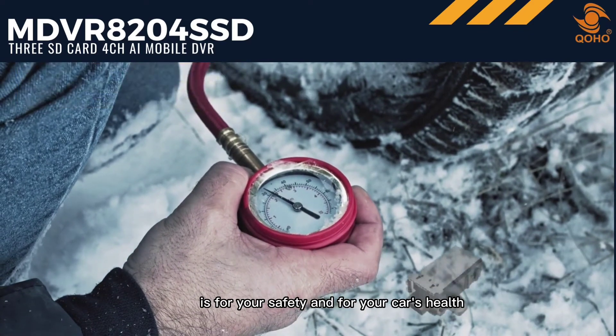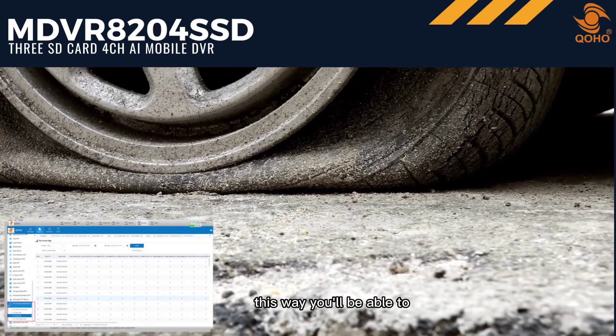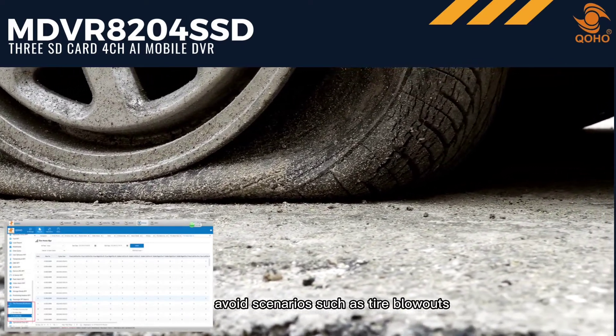Tire pressure monitoring system, or TPMS: monitoring your vehicle's tire pressure is for your safety and for your car's health. You can easily avoid driving with underinflated tires, and avoid scenarios such as tire blowouts.